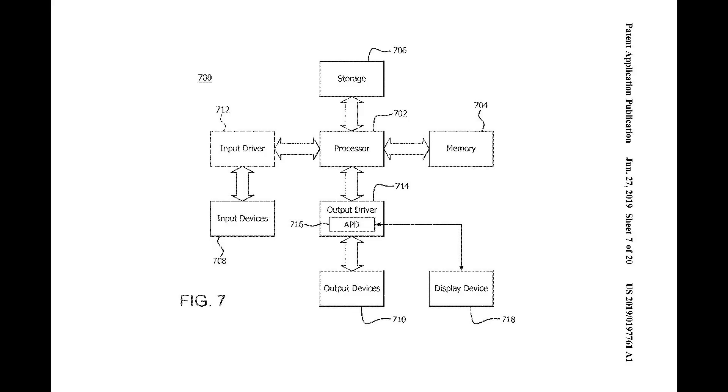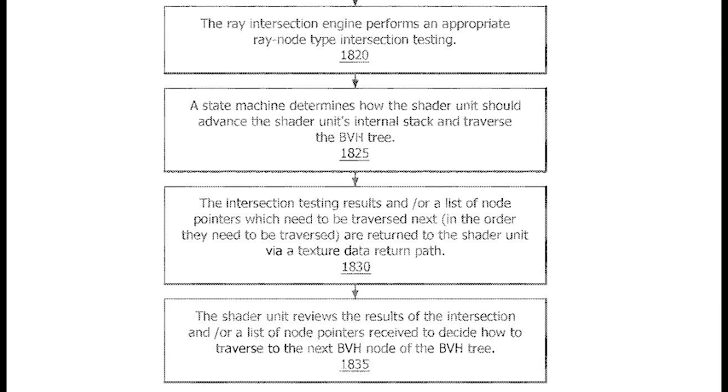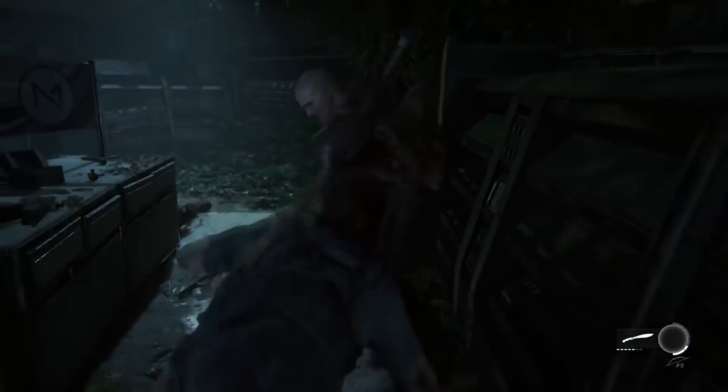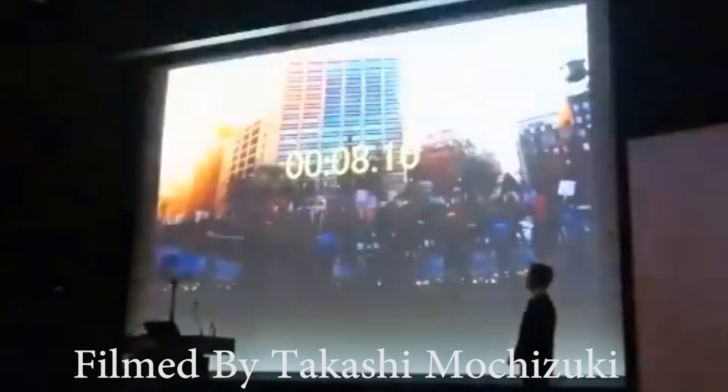Mark Cerny also provided further details on the SSD, saying it's going to be considerably more efficient than a traditional hard drive. In the case of Xbox Scarlett, Microsoft have confirmed its SSD is around 40 times faster than the Xbox One X's hard drive. Sony haven't provided those details but it's likely similar. Cerny confirmed there will be fine-grained access to data — meaning you can install a game's multiplayer campaign without the single-player campaign, or delete one after finishing it while retaining the other.